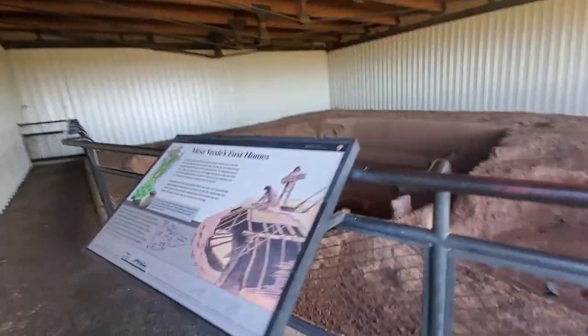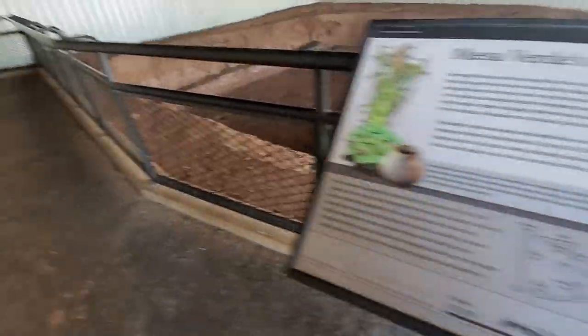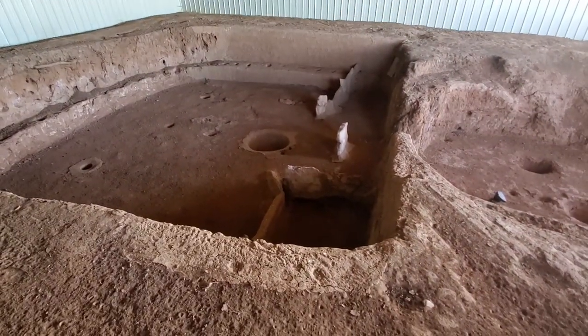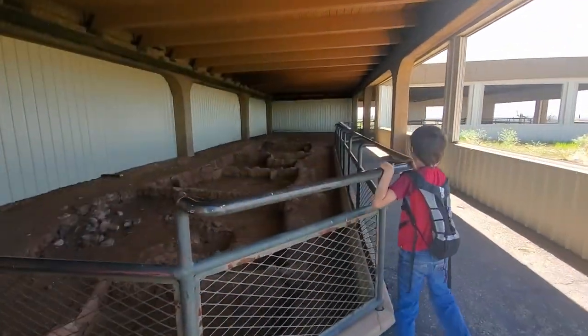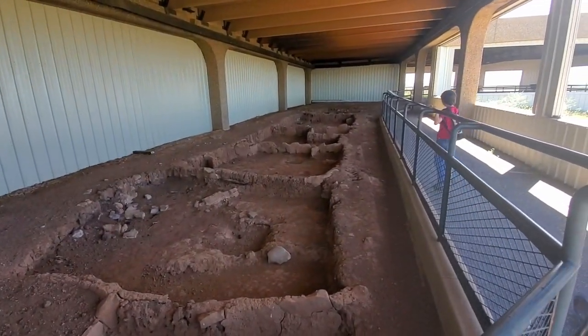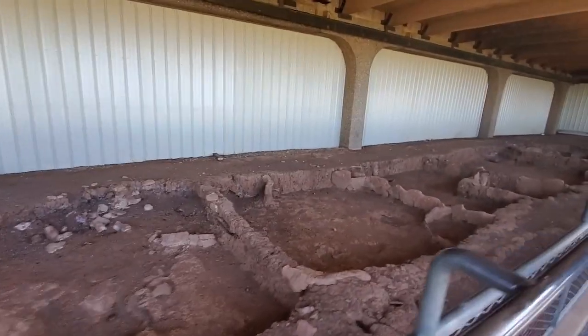Similar to what we saw yesterday, right? Yep. The second to the south is the larger Pueblo Village from around 750 A.D., centered on a great kiva which has been incompletely excavated.